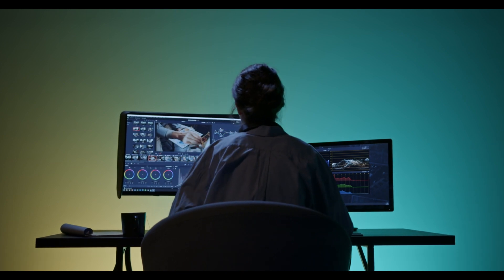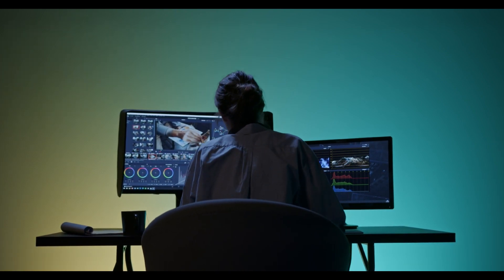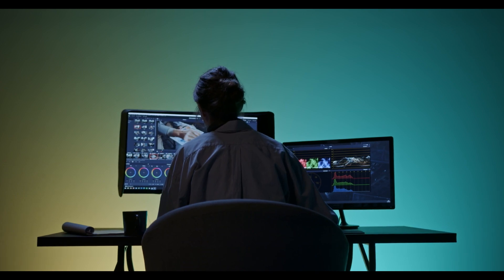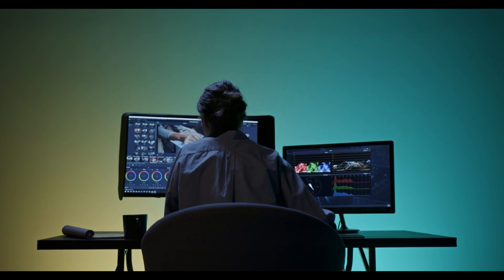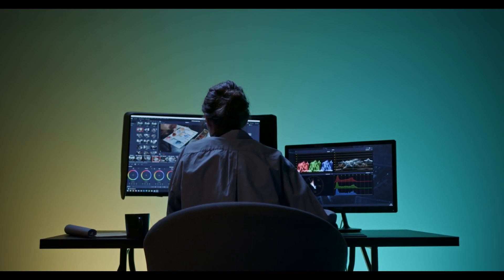Conclusion: The iMac Pro is a high-performance desktop computer specifically designed for professionals who require powerful hardware and software for their work. With its advanced hardware components, stunning 5K Retina display, and powerful graphics capabilities, the iMac Pro is capable of handling even the most complex workloads with ease. If you're a professional user who requires a powerful and reliable computer, the iMac Pro is definitely worth considering.